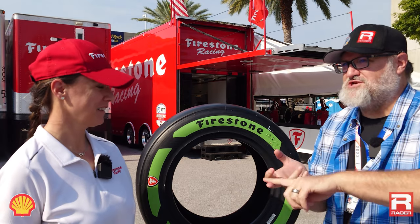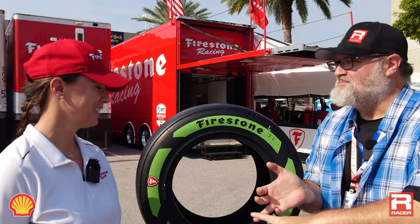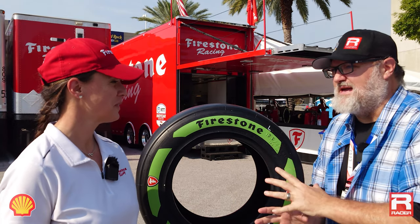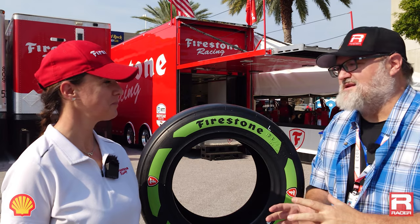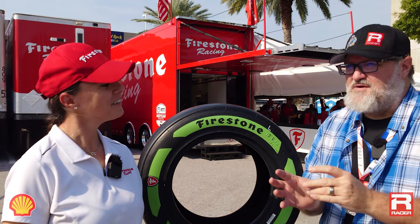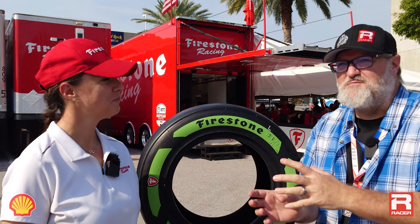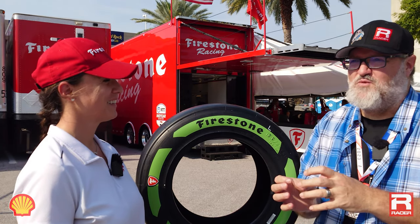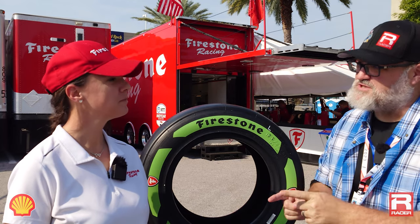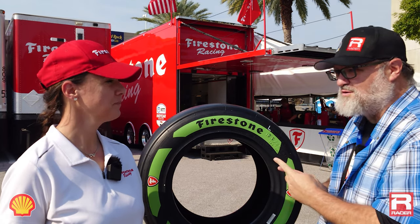We're being fueled by Shell this weekend, but beyond being fueled by Shell, we are being gripped, shod, and tractioned by you and your amazing team. We're going to talk about these awesome new green-banded tires, the alternate tires — quick-like-a-bunny tires — made with a shrub from the Southwest, which you've told me to pronounce correctly as Waiuli. We're going to zoom in on you and you're going to make us much smarter about these truly cool new tires.